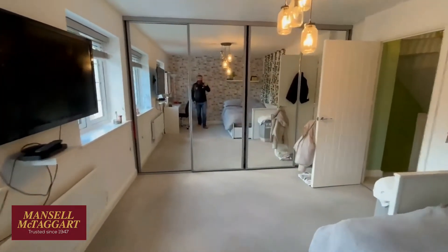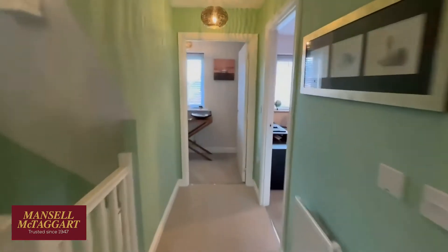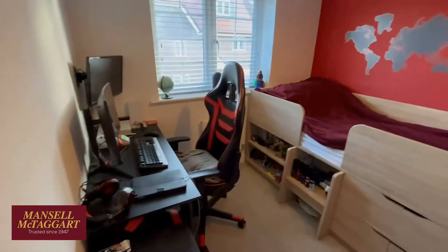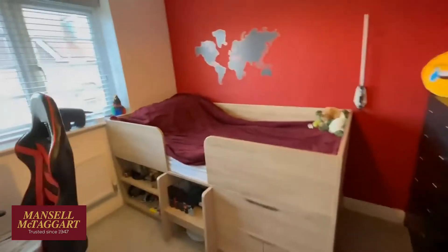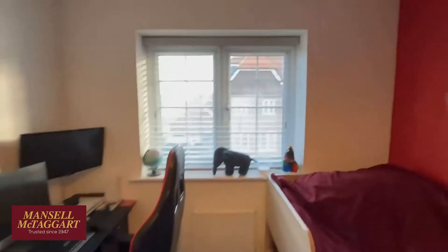Full range of wardrobes. The young lady in here is keeping it very tidy. And then in the front, you've got the smaller bedroom, which is still a double by today's standards. Plenty of room for various bits and pieces — of course, a desk or gaming table.